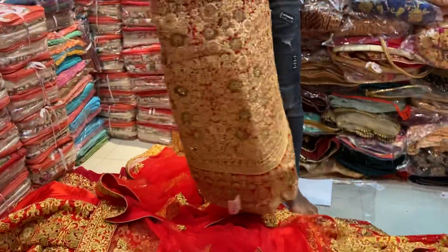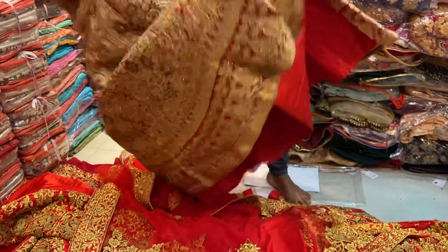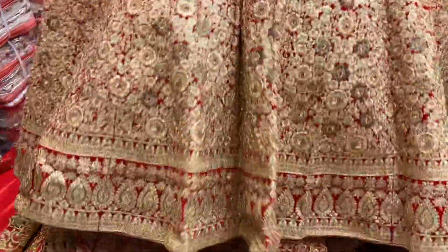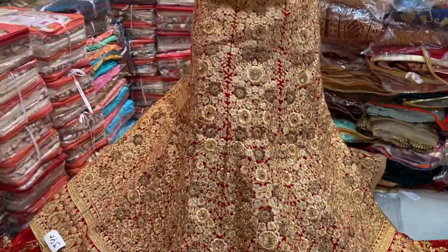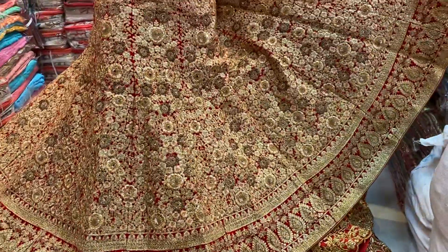This is very beautiful, and I can see it. Just awesome and beautiful, and it's amazing. It's a gold finish. We're using this pattern. It's a gold finish. The price is 9,500.